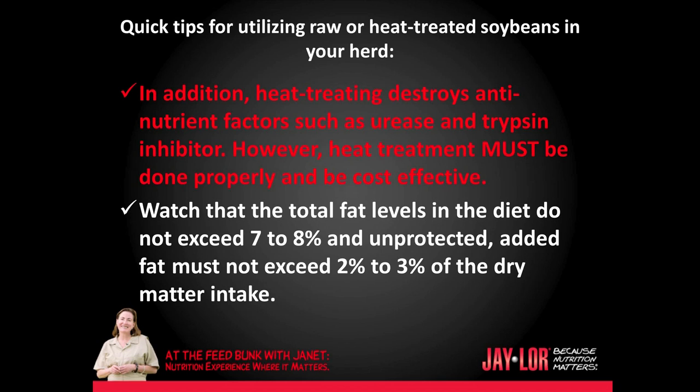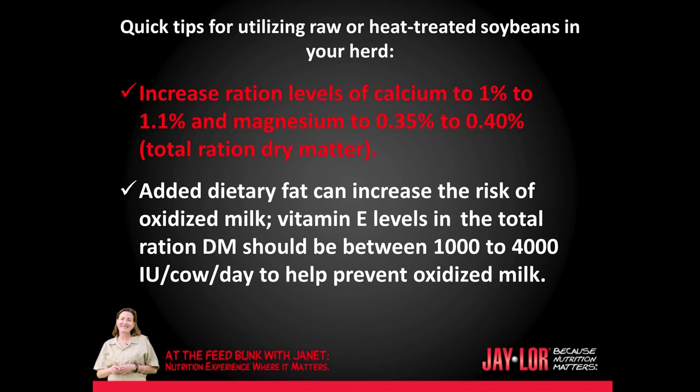Heat treated beans are more palatable and contain more bypass protein than raw beans. Heat treating destroys anti-nutrient factors such as urease and trypsin inhibitor. However, heat treatment must be done properly and be cost effective. Watch that total fat levels in the diet do not exceed seven to eight percent, and unprotected added fat must not exceed two to three percent of the dry matter intake. Increase ration levels of calcium to 1% or higher and magnesium to 0.35% or higher in the total ration dry matter. Added dietary fat can increase the risk of oxidized milk. Vitamin E levels should be between 1,000 to 4,000 international units per cow per day to help prevent oxidized milk.